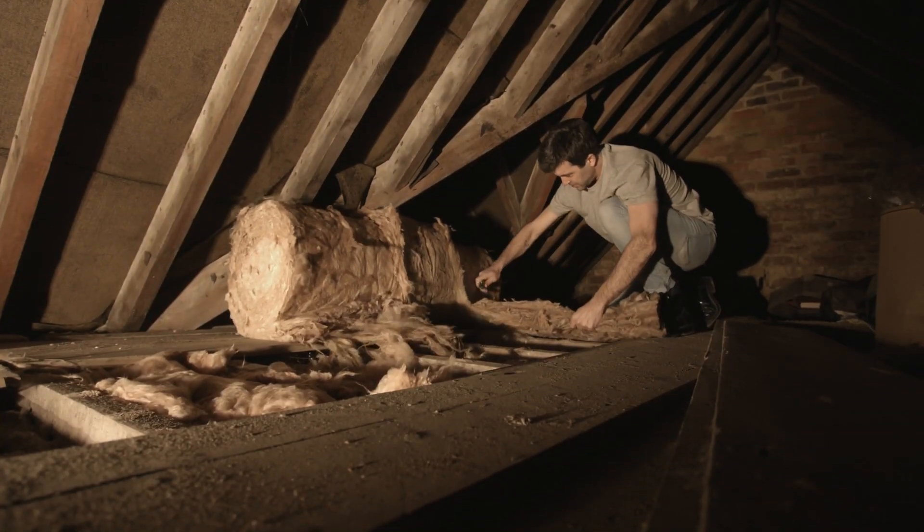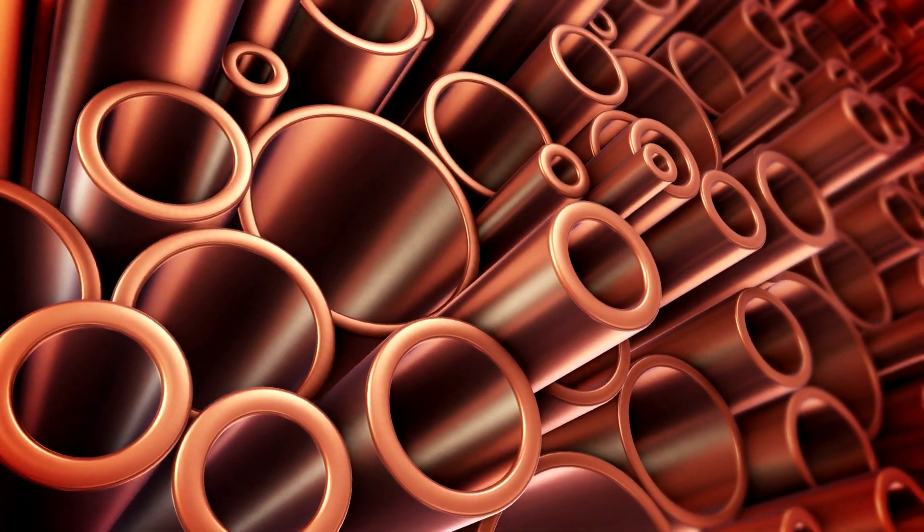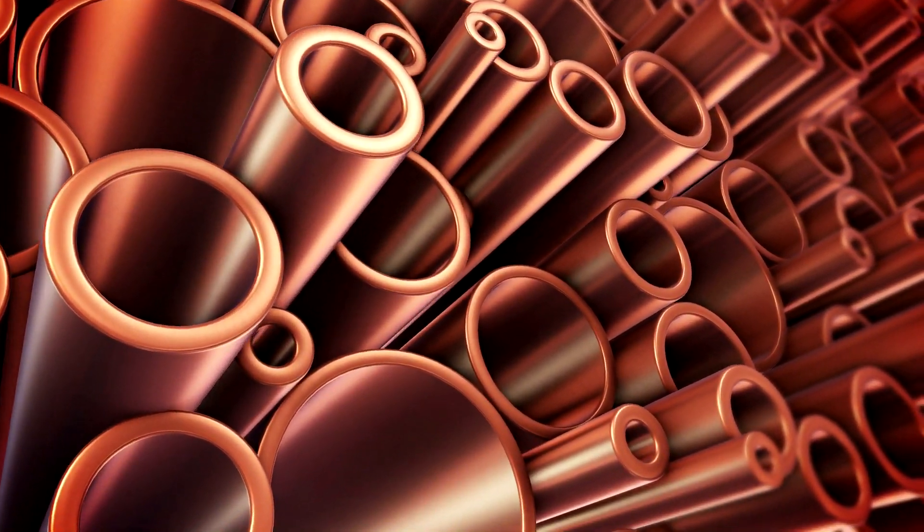Pipe insulation to keep the heat in and the cold out is another factor. Pipe diameter is also very important — the wider the pipe, the more water volume present, and as such it will take longer to fully freeze through.